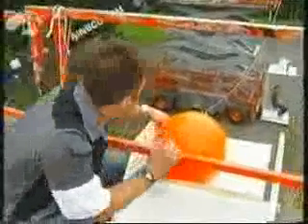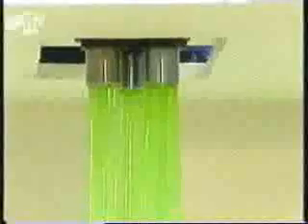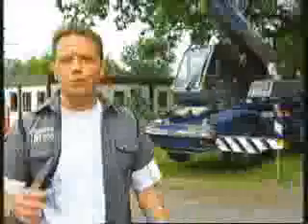Ha ha ha ha! Are you ready, Joe? Yeah, absolutely, of course. Now, that is what I call concrete evidence. Ha ha ha!